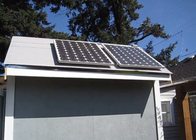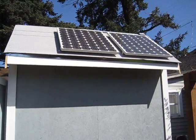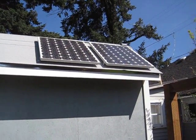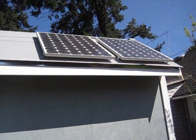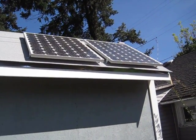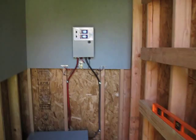Hey guys, it's SD. It's a little after 11 o'clock now. Been getting some sun on the panels since about 9 this morning. Batteries were sitting at 12.4 yesterday, so let's see what kind of readings we're getting.